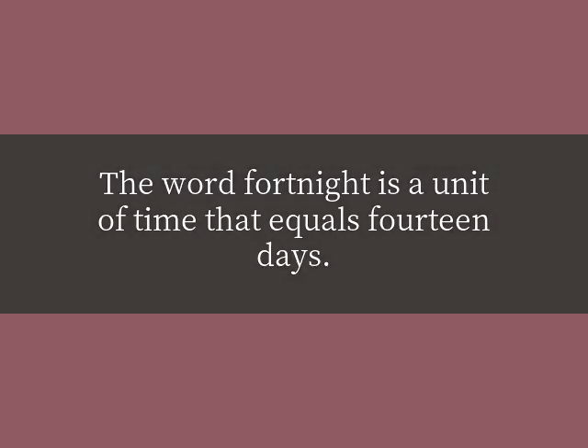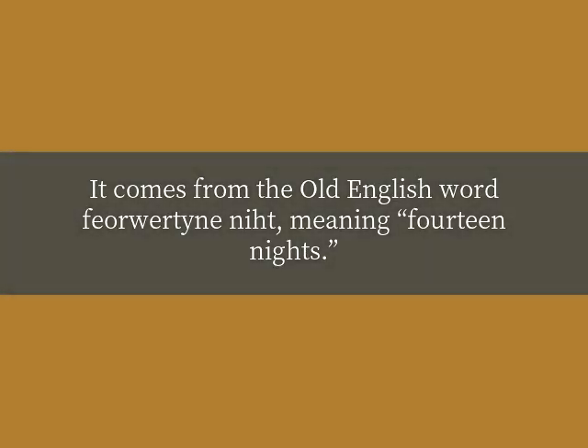How long is a fortnight? The word fortnight is a unit of time that equals 14 days. It comes from the Old English word 'feorwertyne niht', meaning 14 nights.